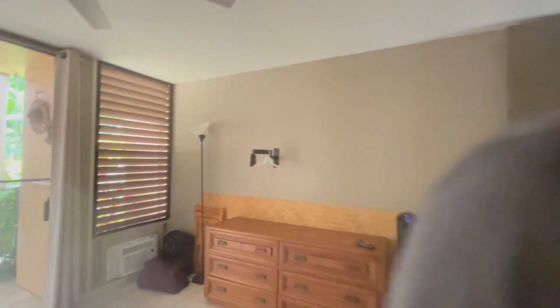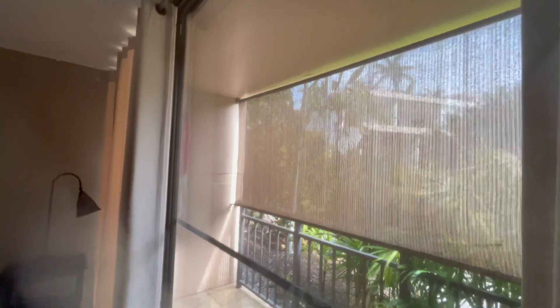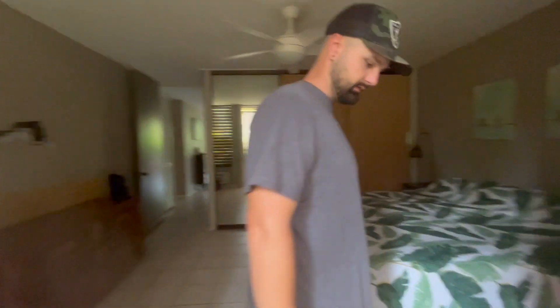You know what I love about this bedroom? The patio! Go show them. Yes, this is in our bedroom — like a whole outdoor patio. That is nice. Oh yeah, this is pretty nice, honestly pretty spacious.